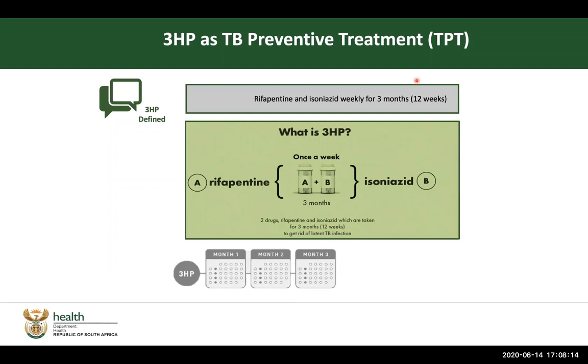The acronym for this is 3HP — the 3 referring to the three months, H for isoniazid, and P representing rifapentin.